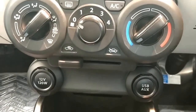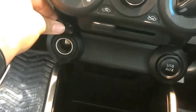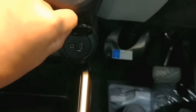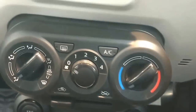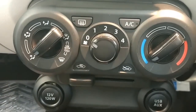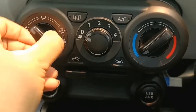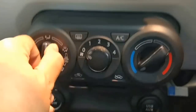You have a power socket over here, along with USB and AUX connectivity, which is very essential nowadays. It has manual AC — although it doesn't look very good, it's okay. In the top-end variant you get an automatic AC.